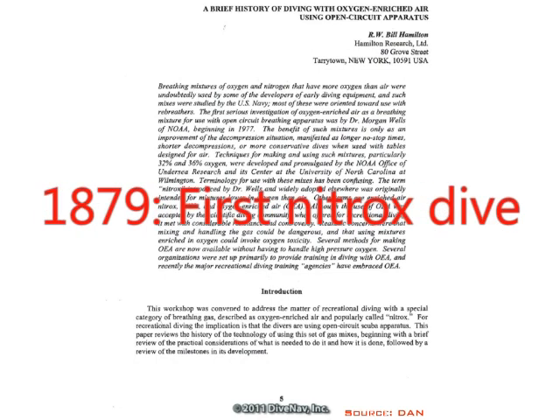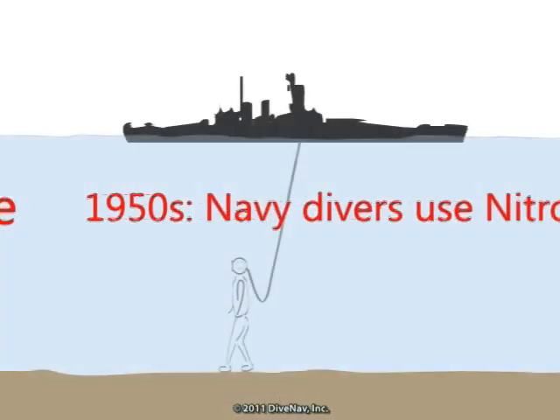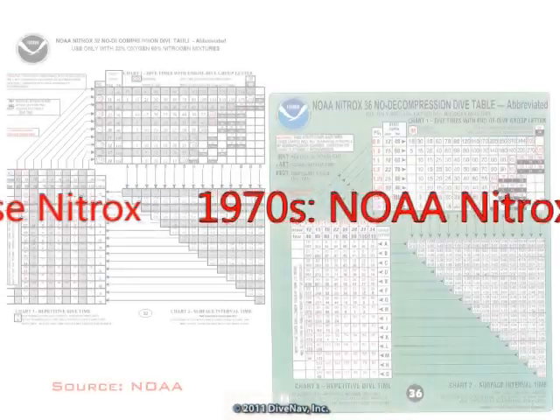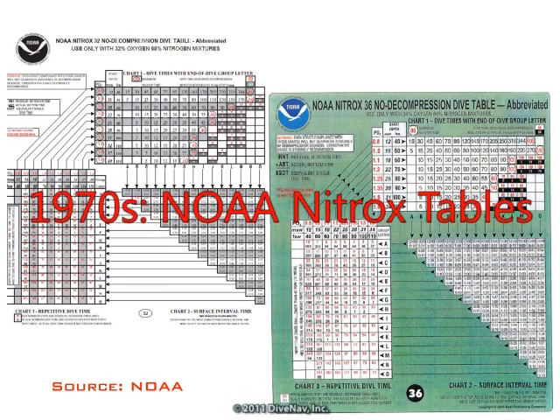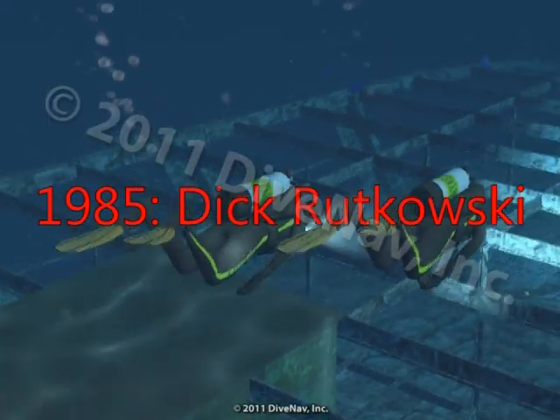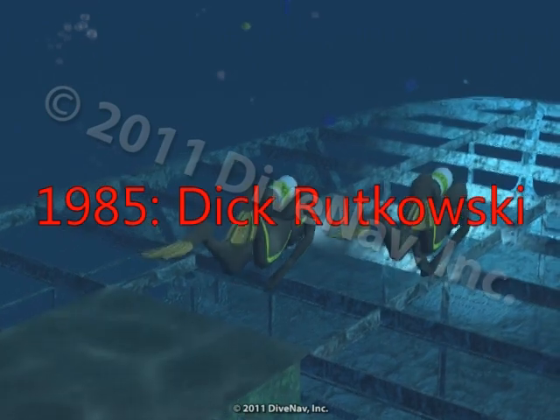According to Dr. Bill Hamilton's history of nitrox, the first use of nitrox in diving can be traced to Henry Flus, who used it in 1879 for a salvage job. During the 50s, the Navy and various commercial dive companies also began to use nitrox, and in the early 70s the National Oceanic and Atmospheric Administration, or NOAA, published procedures and tables for EAN32 and EAN36 for their diving scientists. But Dick Rutkowski is credited with promoting the use of nitrox in recreational diving.